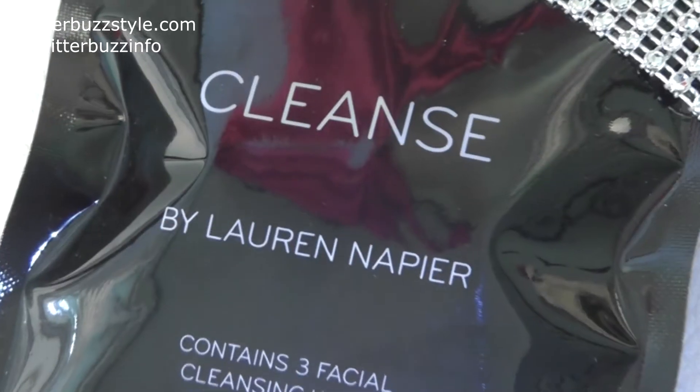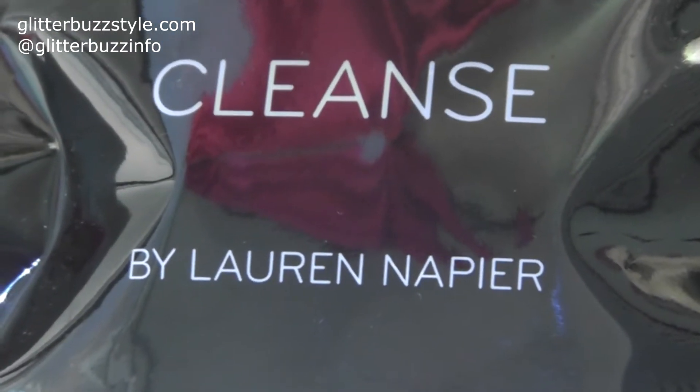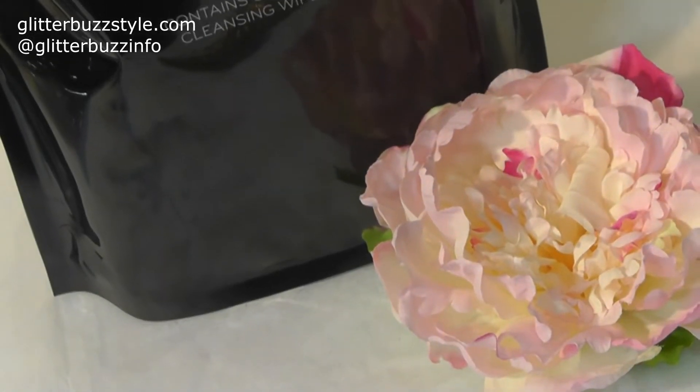Welcome to Glitter Bus Style. This is a review and giveaway on Cleanse by Lauren Napier. I talked about this last year at the Makeup Show and it's definitely a product I use as a luxury item. I still have my budget wipes, but for Cleanse I tend to use it when covering events or when I want that extra fabulous feeling on my skin. It's definitely well worth it, ladies.